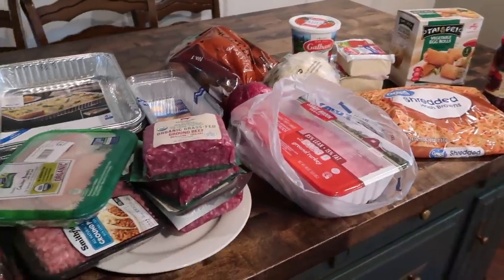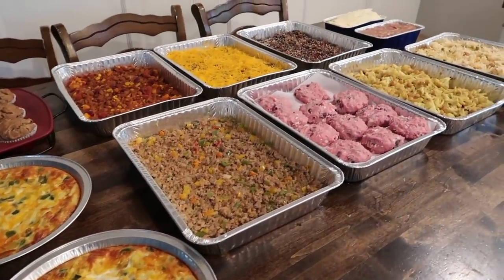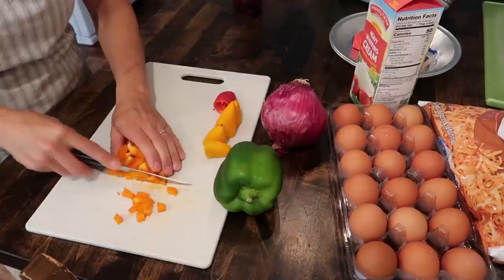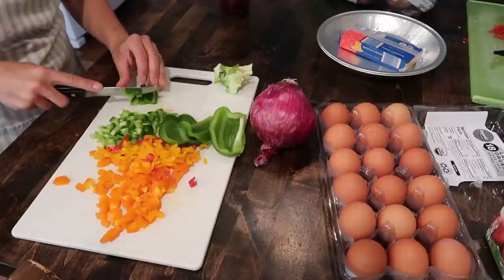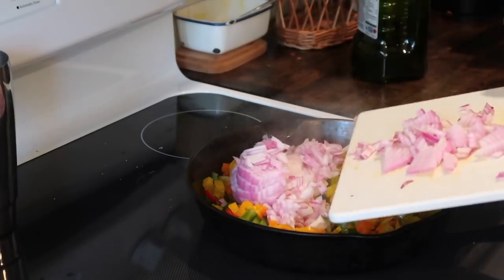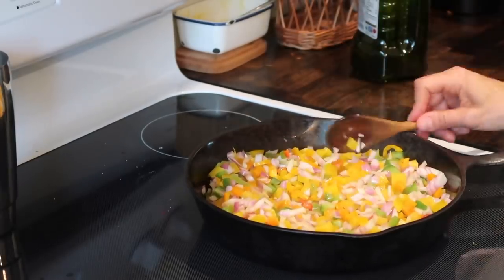I pre-planned the meals and had all the ingredients and packaging items on hand. Prepping these meals also gave me the opportunity to use up some veggies I had on hand that I didn't want to go to waste. Things like peppers and onions I used in multiple dishes — I diced up and sautéed a ton of them in olive oil, salt, and pepper to add to the quiches first, and then a couple of other meals later.